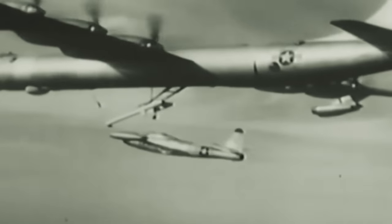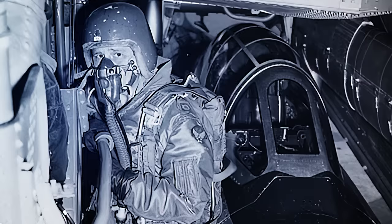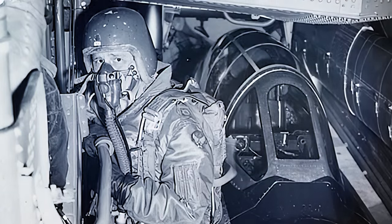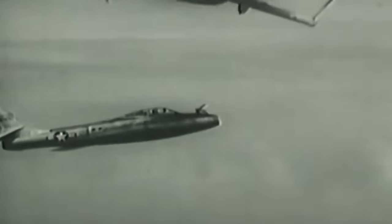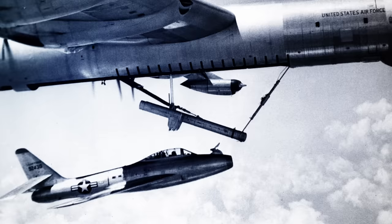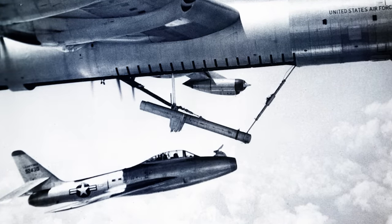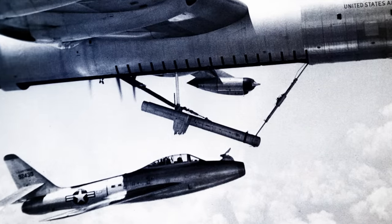However, this arrangement increased drag and reduced the bomber's range by 5-10%. This design also allowed the fighter pilot to exit his aircraft while docked, making lengthy flights more tolerable. In 1952, FICON trials achieved 170 successful launches and retrievals. The system went into production and service with the Strategic Air Command, with the faster F-84F Thunderstreak replacing the F-84E.